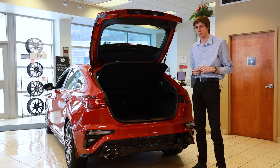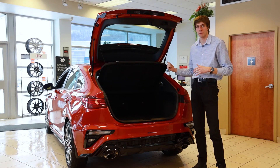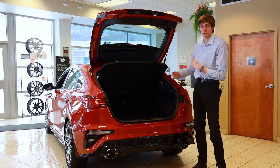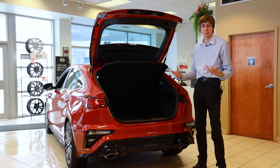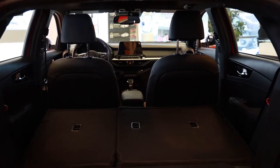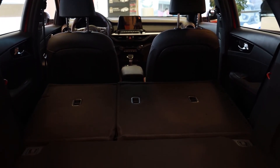One of the biggest benefits with going with the Forte 5 is the cargo space. Hatchbacks have more vertical space and more depth in the back, allowing for much more room for luggage than the basic four-door Forte. As you can see, you can fold the seats down 60-40 split in the back, giving you much more space as well.